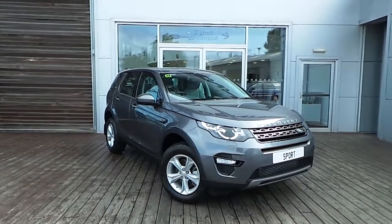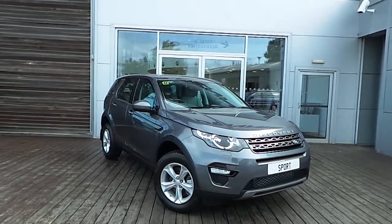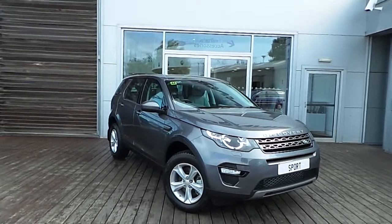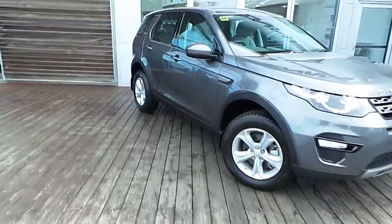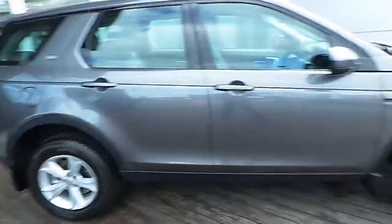Good morning and welcome to HB Guinness Airside. You're currently viewing this brand new Land Rover Discovery Sport. This has an SD4 engine with 190 brake horsepower.